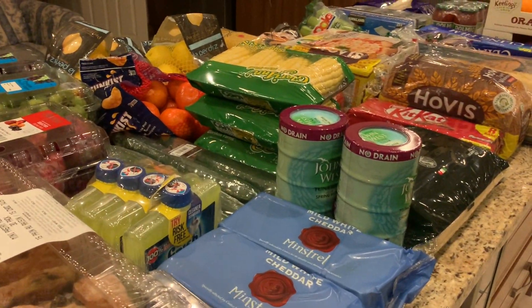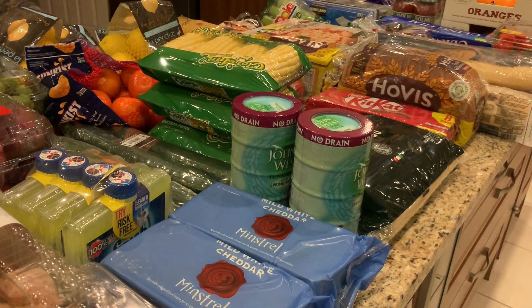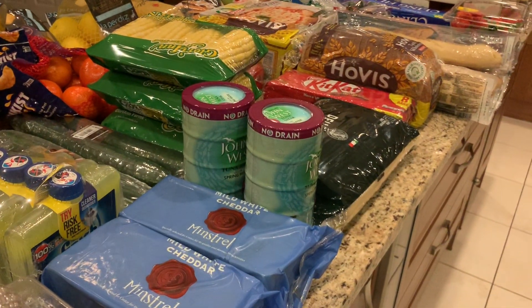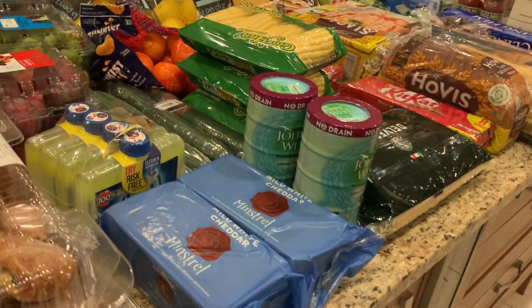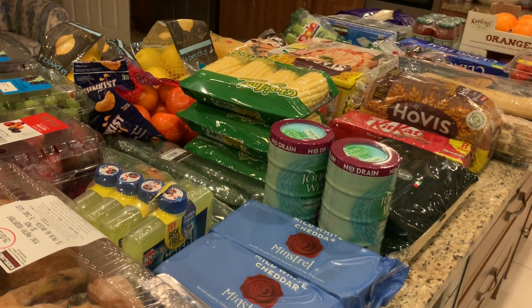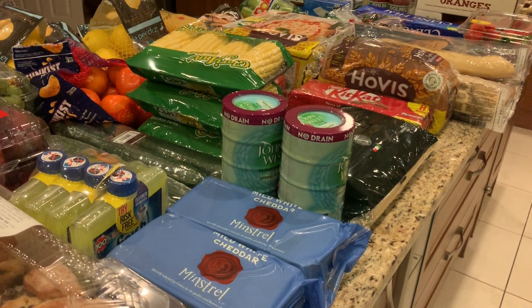You'll see in this haul we didn't really bulk buy anything — nothing crazy amounts. Pretty much everything was either one or two things, apart from the corn because there's only four in each pack and there's five of us. This is for a family of five — all of us are pretty much adults, bar my brother who's 14. We're all now exclusively at home so we do need a few more bits.